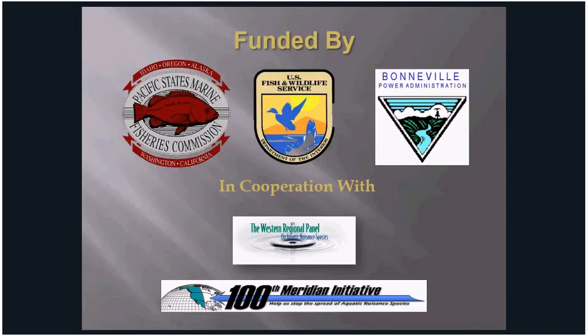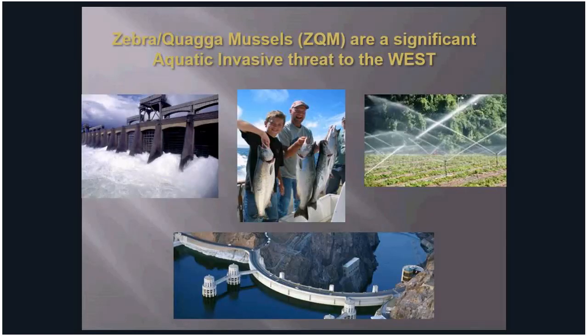This WIT program is funded by the Pacific States Marine Fisheries Commission, the U.S. Fish and Wildlife Service, Bonneville Power Administration, in cooperation with the 100th Meridian Initiative and the Western Regional Panel. While there's a large focus on zebra and quagga mussels, the AIS program is concerned about all species that pose a potential threat to the west. The western states are spending over $10 million annually just for watercraft inspection and decontamination programs.